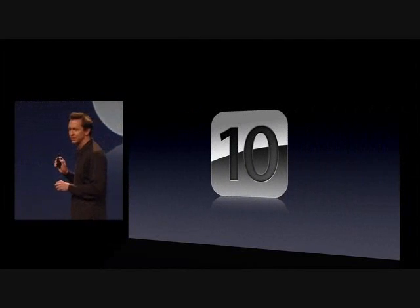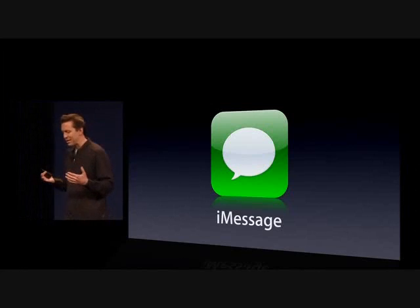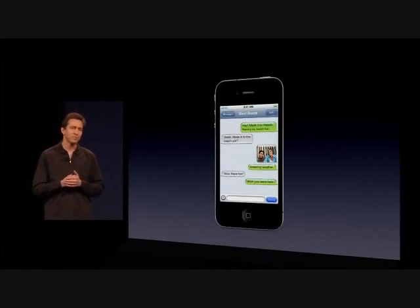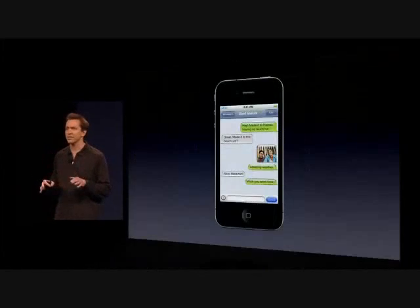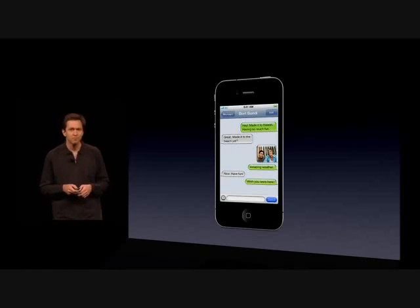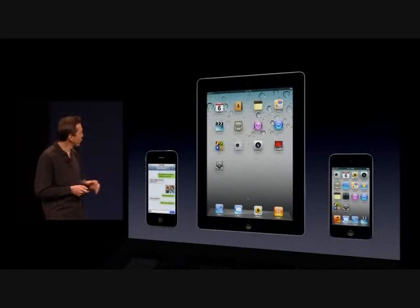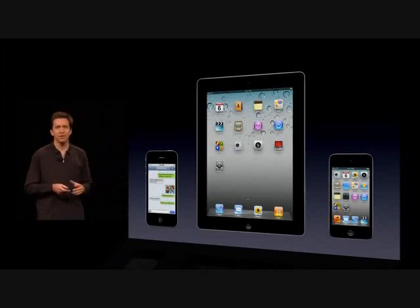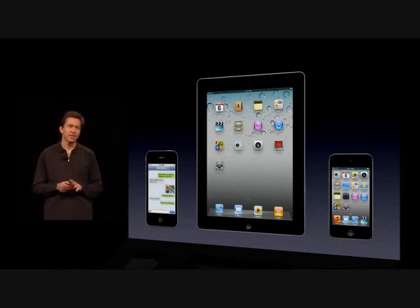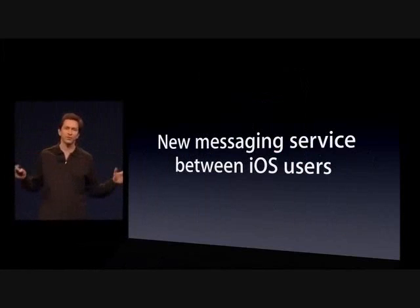Next is iMessage. I believe we have the best messaging client out there on the iPhone. It works tremendously well to send text messages, photos, and videos, and our iPhone customers love it. But what about our iPad customers and our iPod Touch customers? They've been asking us for a messaging solution. So in iOS 5, we are launching a new messaging service between all iOS 5 customers.